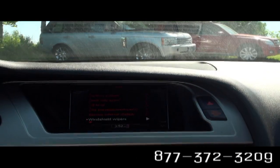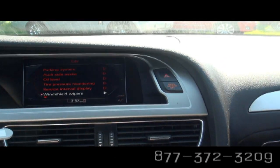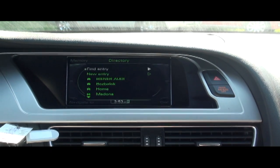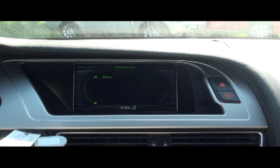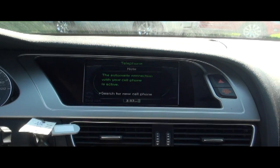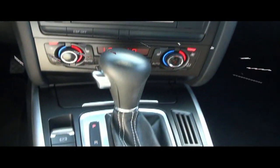This vehicle of course has Bluetooth for the phone and it's very easy to operate. Simply find your phone, put your information in, and your full phone book can be stored in there as well.